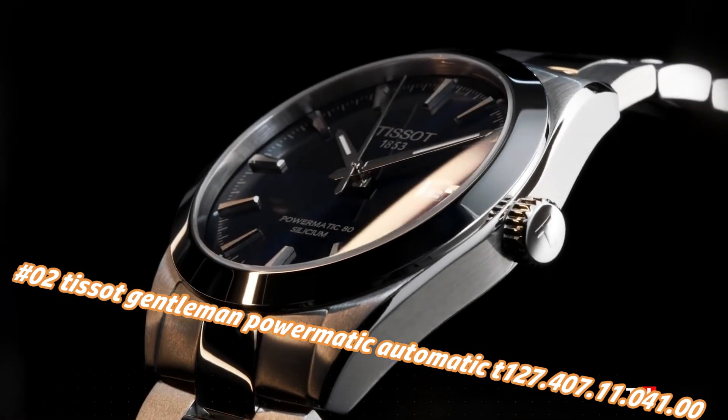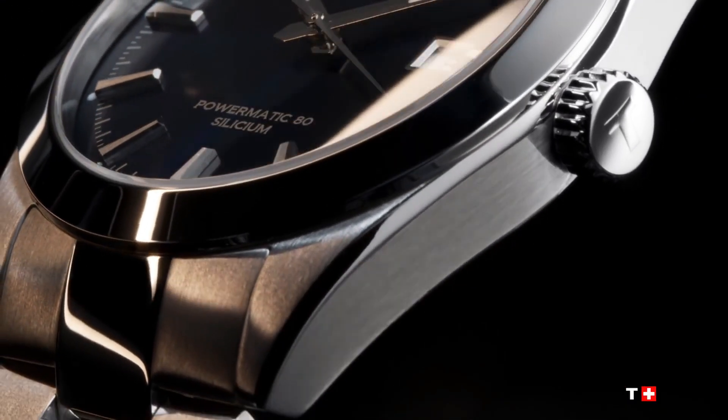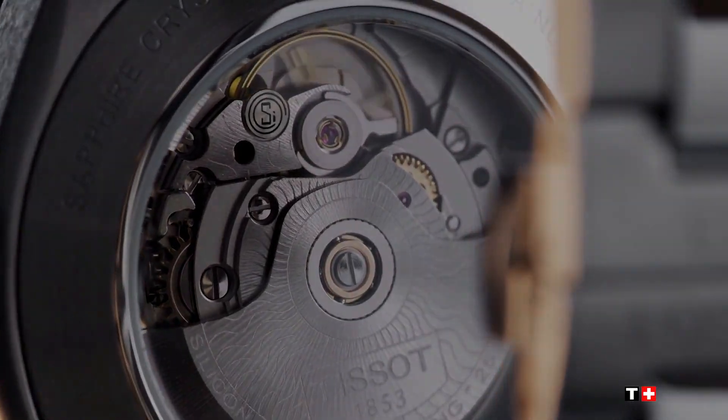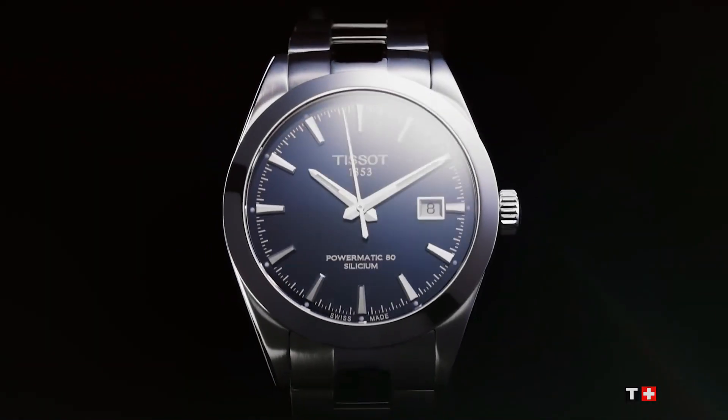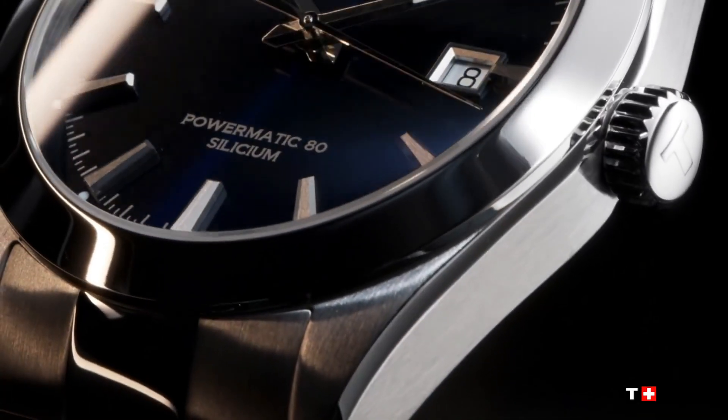Number 2: Tissot Gentleman Powermatic Automatic, reference T127.407.11.41.0. The current price of this watch in US dollars is $795, but this will vary with time. Silver-tone stainless steel case and bracelet. Fixed silver-tone stainless steel bezel. Blue dial with luminous silver-tone hands and index hour markers.